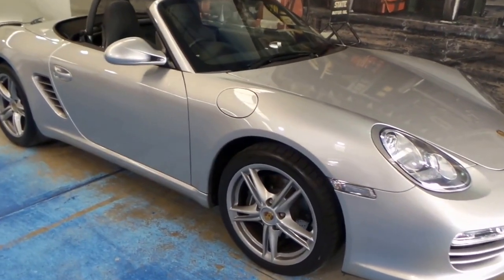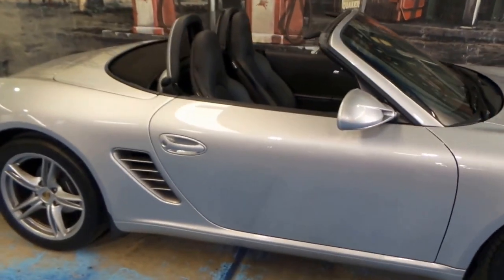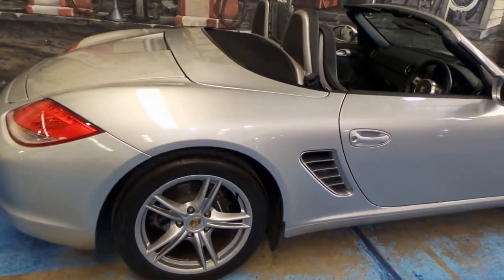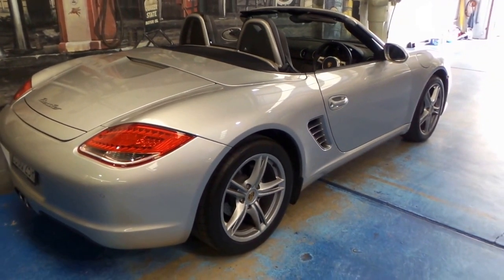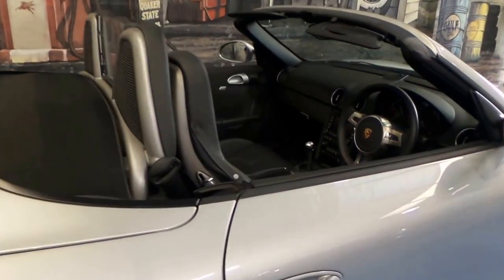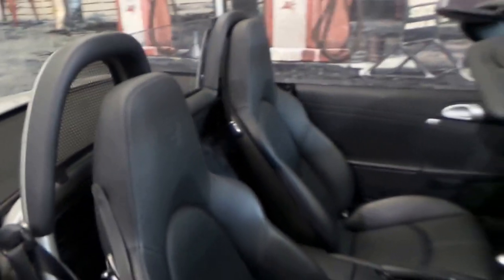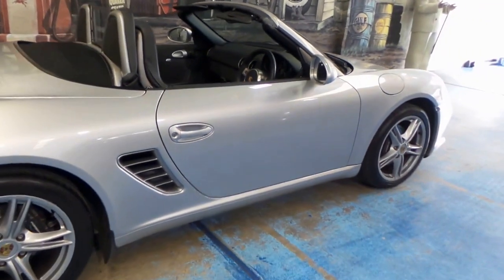Look at this gorgeous Porsche Boxster. It's a 2011 model and it's done just 12,400 kilometres since brand new. It's silver in colour with black leather interior and it's got some great options. It's got navigation, it's got the Porsche insignia on the seats, and it's got the colour coated Porsche badging on the wheels.